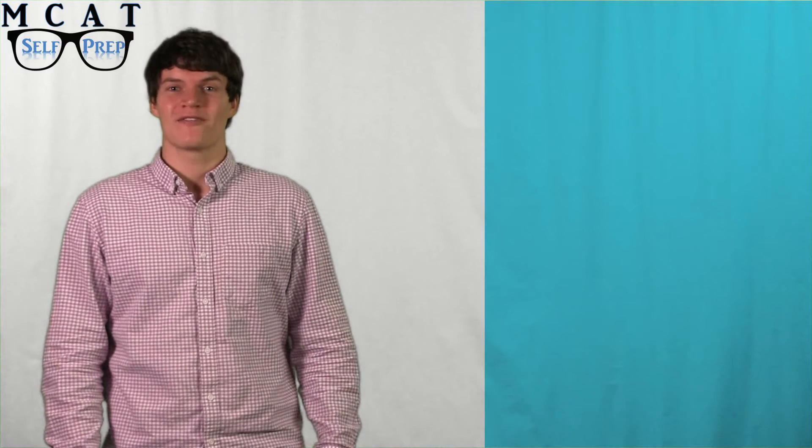Hi, my name is Andrew George, a 99th percentile MCAT tutor for MCAT Self Prep, the creators of the free MCAT Prep course. In this video, I will talk about how to utilize the final month of studying before you take the MCAT.